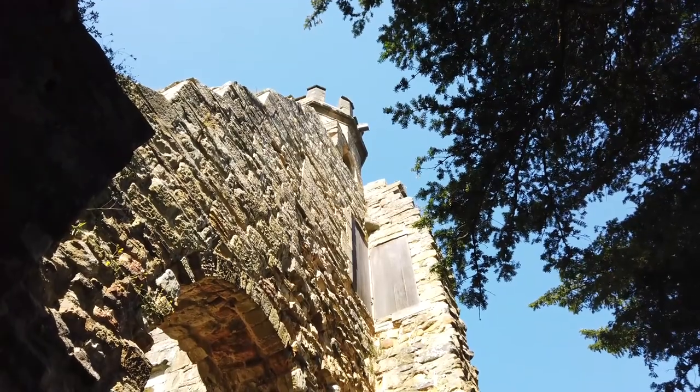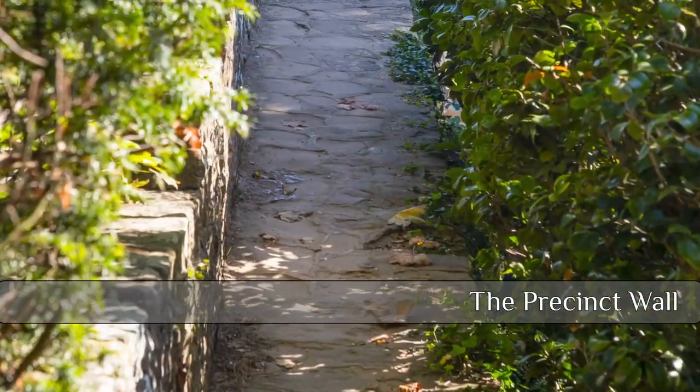Back on terra firma, we followed the path alongside the precinct wall before reaching the Abbey ruins.